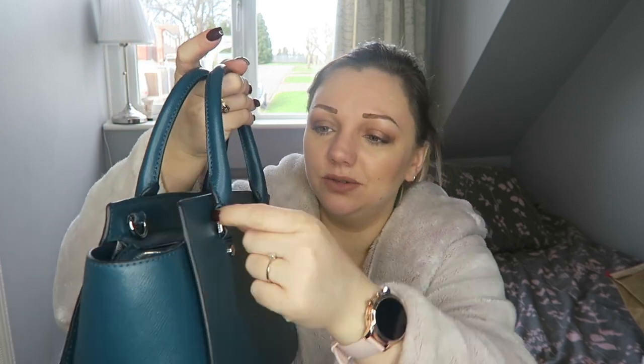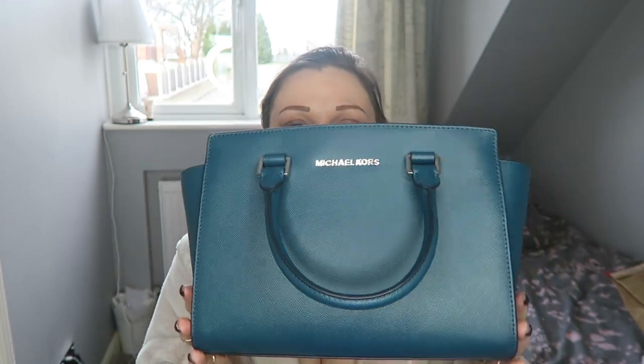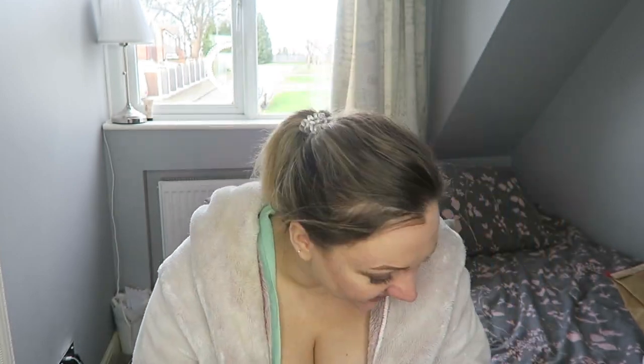Sometimes simple is more. On the little square clasp — not too sure what you'd call that — it does have Michael Kors written on it. The same on the front: it says Michael Kors, Michael Kors, and then your two little buttons. I love it!